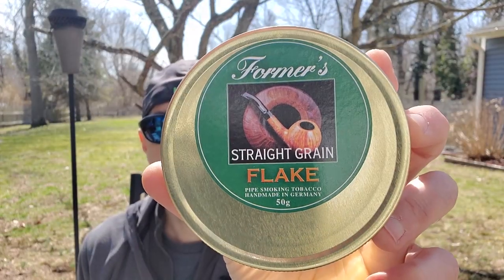Today we are back for Part 2 of the Former Tobacco series, and it is going to be Former's Straight Grain Flake. For those following along, last week we opened up a tin of the Former's Cross Grain Flake — another Virginia Perique, which this one is as well. I've been smoking that on and off and can say it really is a nice kind of all-day Virginia Perique. When I get through all three of these Virginia Perique blends we'll do a recheck on them all and try to pick a winner.